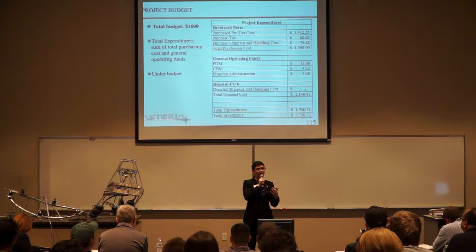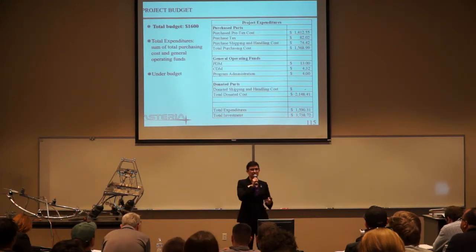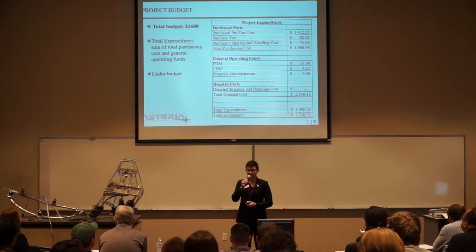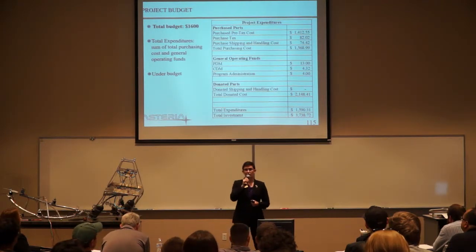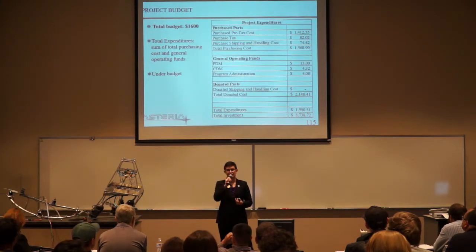It should be noted that we would not have been able to complete this project without the addition of the Apollo system, which was originally a different team's design from previous years. We would not have been able to come up with an ascent system without this. The total investment is over $3,500, well over our established budget. Should we have had to purchase all the parts that went into the Apollo system, we never would have been able to complete this project.